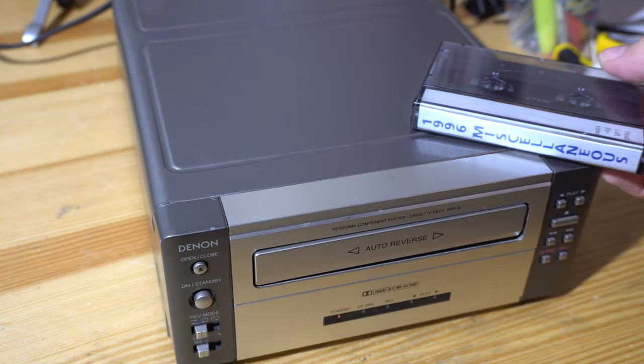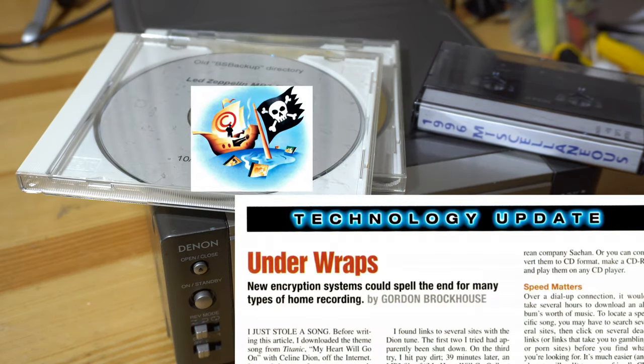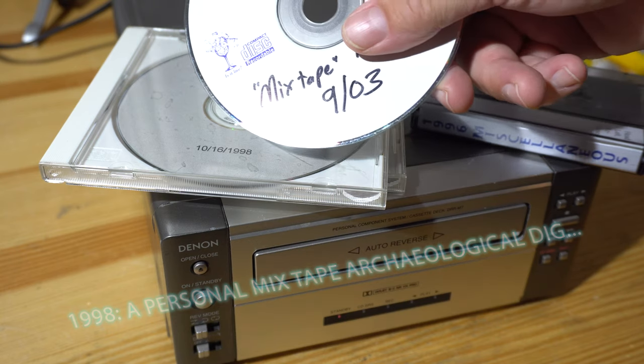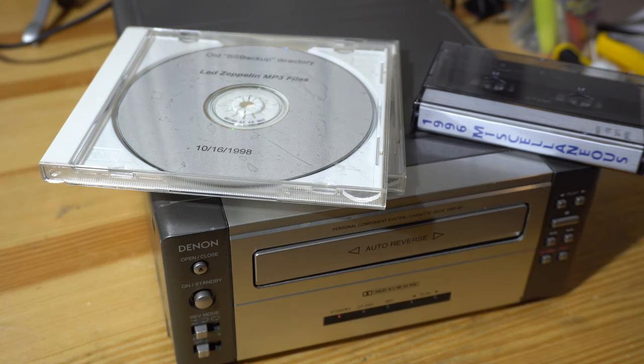Another thing to consider when evaluating the bare-bones nature of this deck is the time frame. In 1998, MP3 was already here, Napster was right around the corner, and MiniDisc was still being promoted. By 1998 I was already well into CD burning and still bothering to use cases and labels, although that would go by the wayside soon enough as they became cheaper and more disposable.